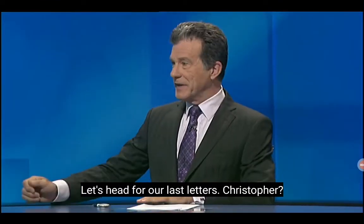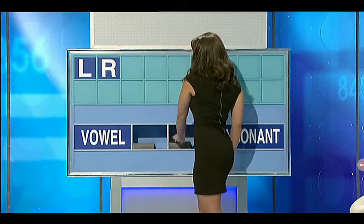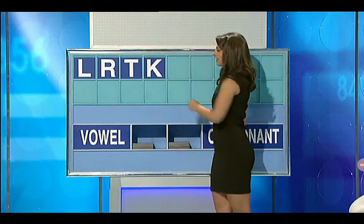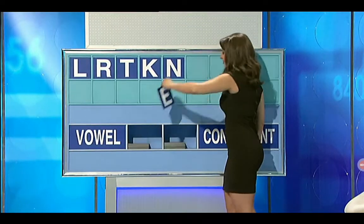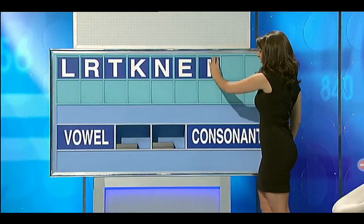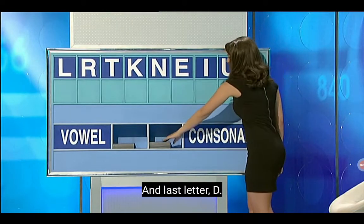Let's head for our last letters. Christopher, a consonant to begin with — L. And another one — R. Another one — T. Another consonant — K. And another consonant — N. A vowel, please — E. And another one — I. And another one — U. And we'll finish with a consonant — D.